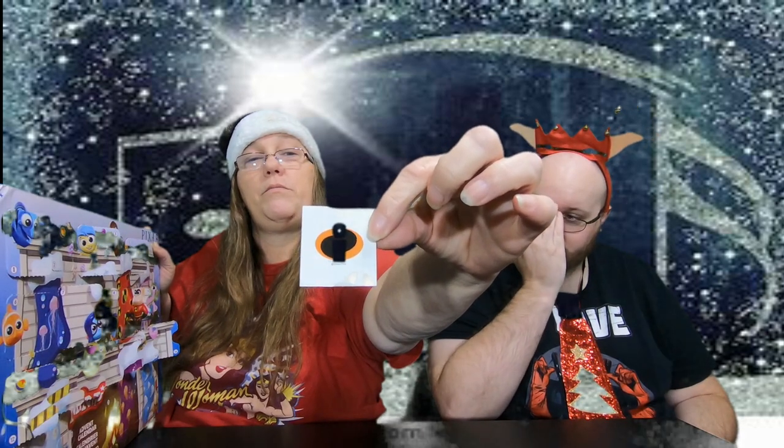Yesterday I had Mr. Incredible, so today I'm assuming we're gonna get either a sticker or another Incredible. I'm gonna say a sticker — and oh, it is a sticker! It is the Incredibles logo. So that's pretty cool.